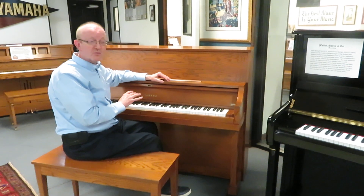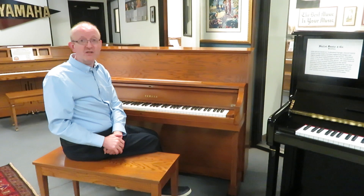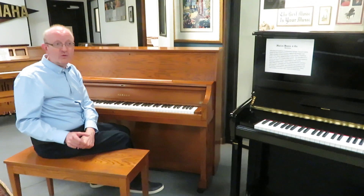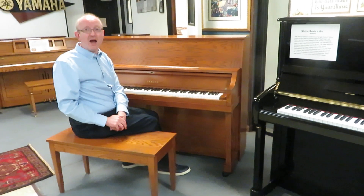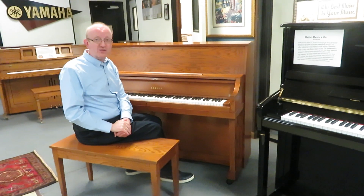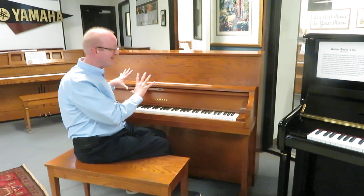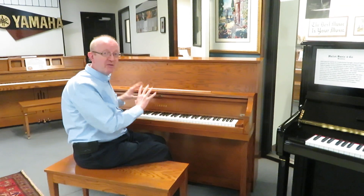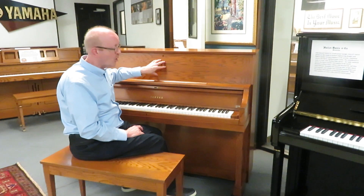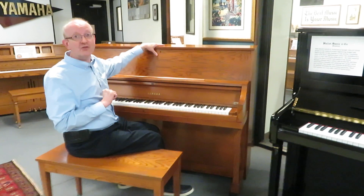If you are interested in this particular piano, you will want to get in touch with us. To do that, make sure you are on our home page at www.PianoCenter.com — all one word. Once you're there, take a look at the top of the screen at that 800 number and give us a call. Say, I want to talk to somebody about that fantastic Yamaha P-22 Professional Studio Upright piano — the one in the fantastic oak cabinet, the one that Greg was playing. I absolutely love these pianos. I know you will too.